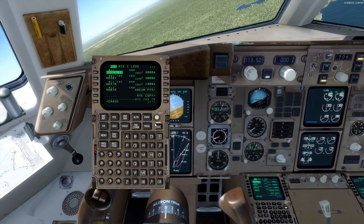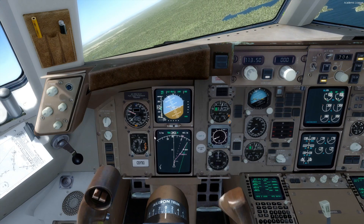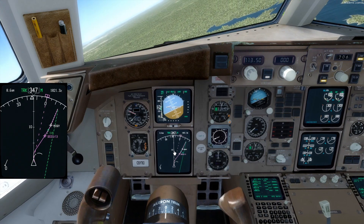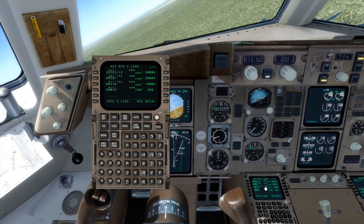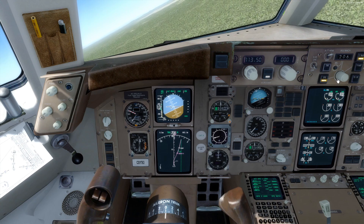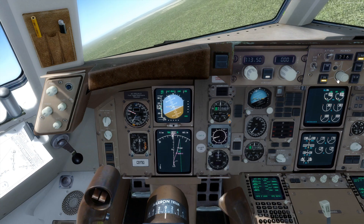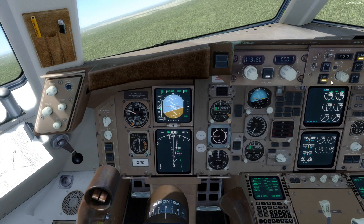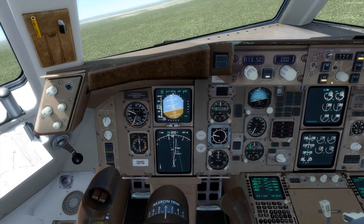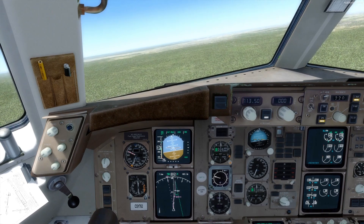I'm just cleaning up the route for a pretty much straight-in approach. 3,000 by DSCNT. We're a little slow on the approach so we'll go up to 220. This is just to give us a feel for how it handles.